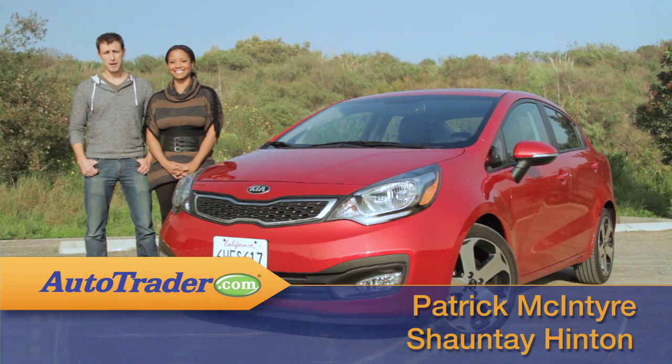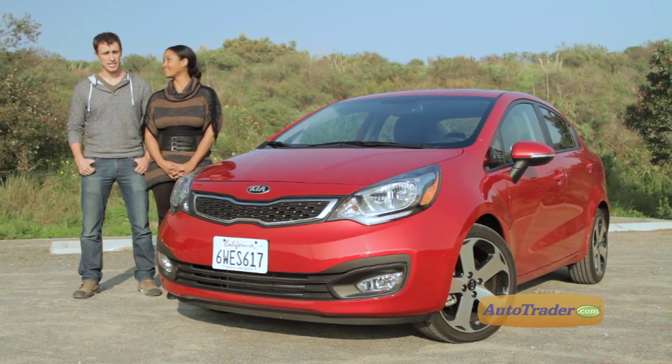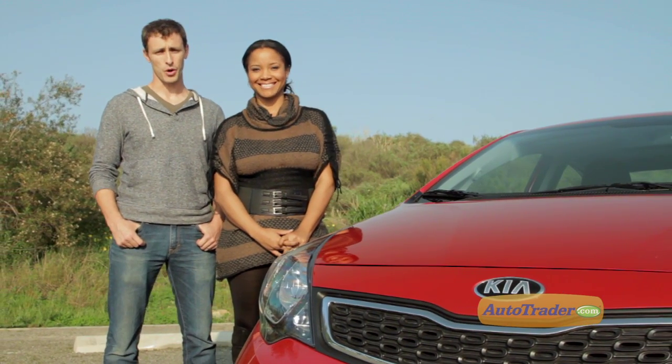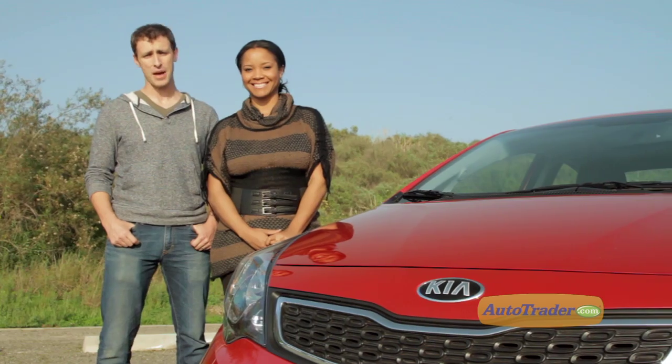If you've ever shopped for an inexpensive subcompact before, you know you have to keep your expectations pretty low. Most are cramped, underpowered, and a bit shaky on the overall quality. The 2013 Kia Rio doesn't fit that mold.